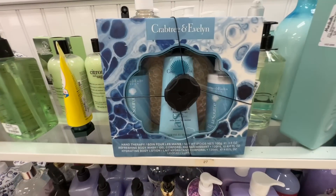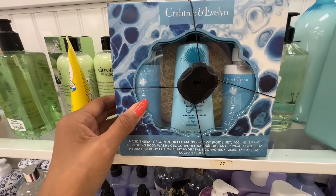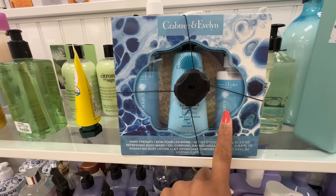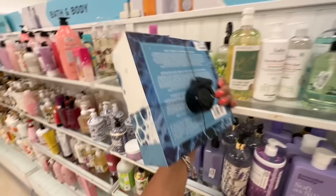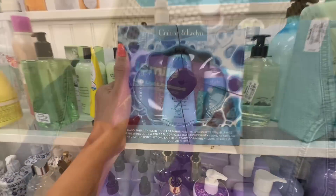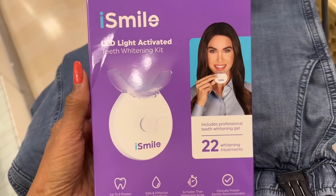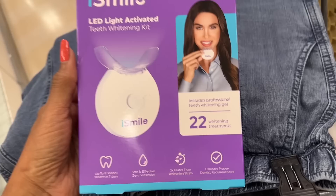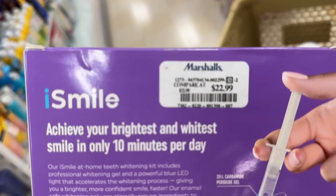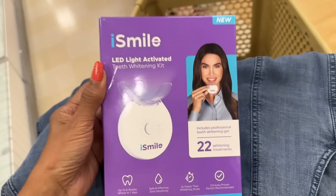I'm going to get this — this is Crabtree & Evelyn. They have a hand wash, hand lotion, and a body lotion. Let me see the price — I'm going to get this for $15 dollars. I found the iSmile LED light-activated teeth whitening kit — you get 22 treatments and this is $23 dollars. Let me know if you've ever tried this.